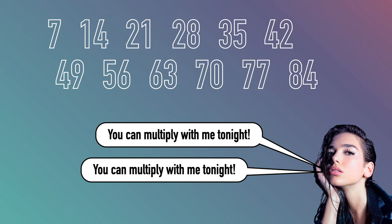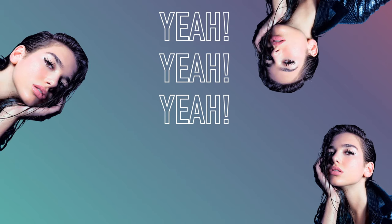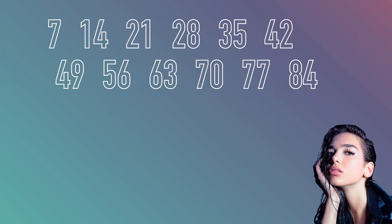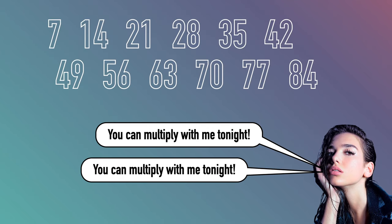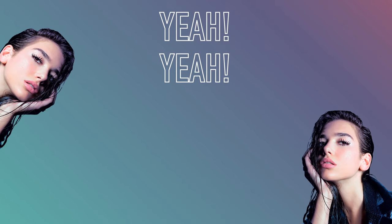You can multiply with me tonight, you can multiply with me tonight, yeah, yeah, yeah.